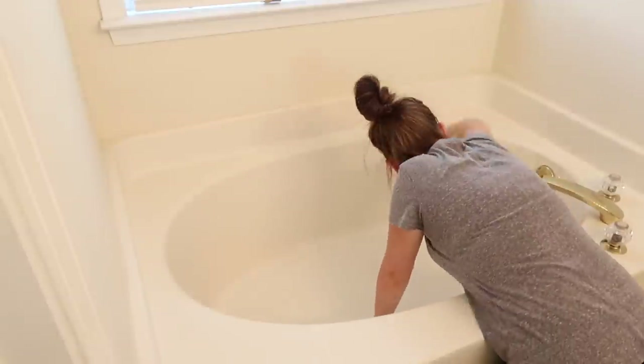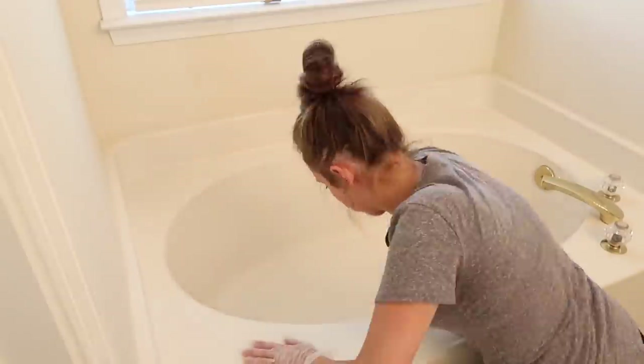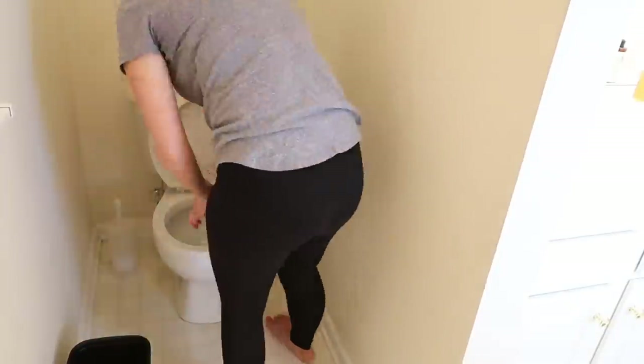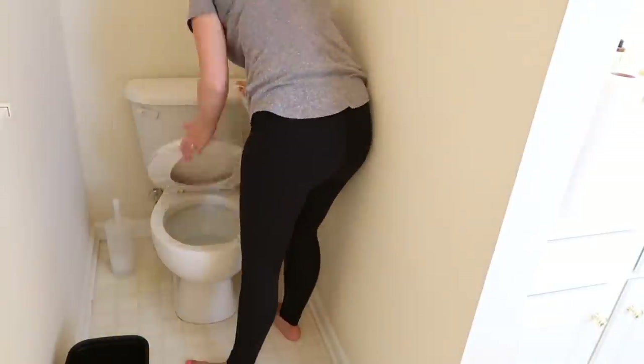When it comes to tubs and showers, I really like to use Mr. Clean erasers. They just do such a great job at getting the water buildup and soap scum and things like that. It's always been my go-to, and I'll combine that with a tub and tile cleaner.